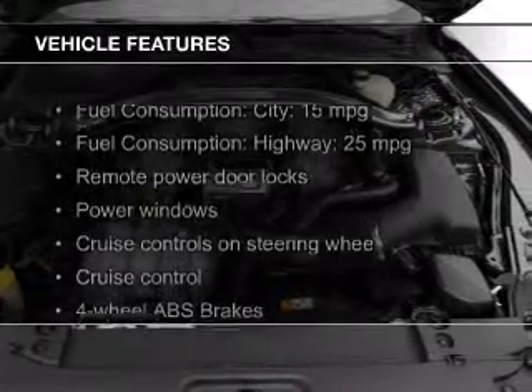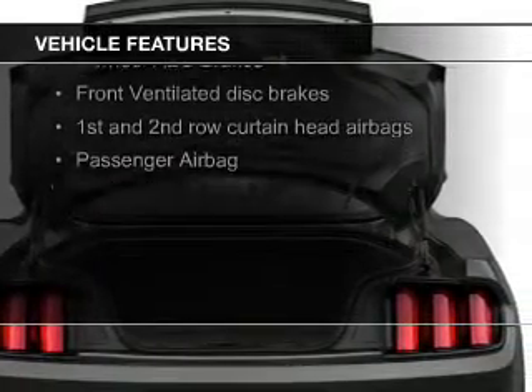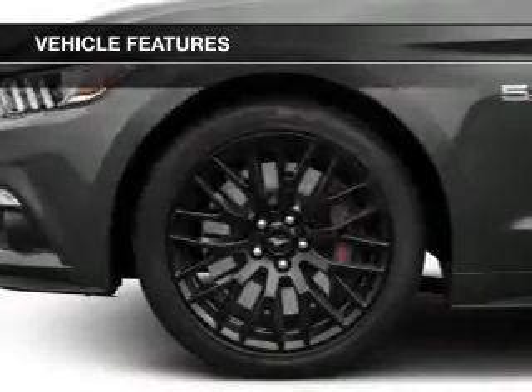The features include electric trunk, Bluetooth connectivity, digital audio input and auxiliary input, steering wheel controls, and aluminum rims.